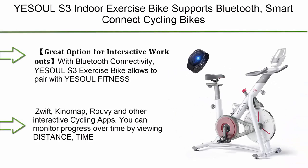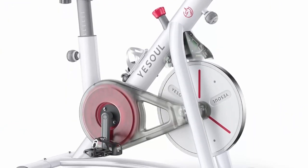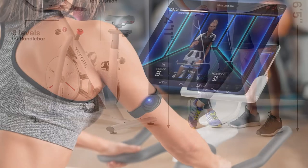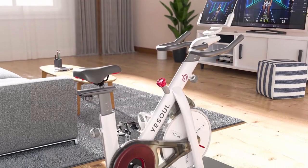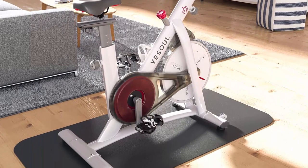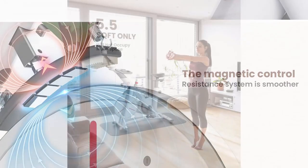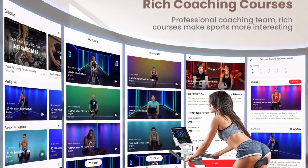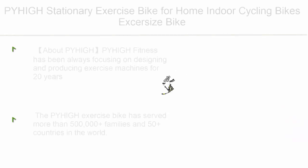Number 4: Yesoul S3 indoor exercise bike — supports Bluetooth smart connect with heart rate monitor, silent belt drive, and tablet holder for home gym use. The Yesoul S3 exercise bike pairs with the Yesoul Fitness, Zwift, Kinomap, Rouvy, and other interactive cycling apps. You can monitor distance, time, calories burned, speed, heart rate, and cadence when connected to training apps. Comes with a waterproof heart rate monitor included, no additional purchase needed.